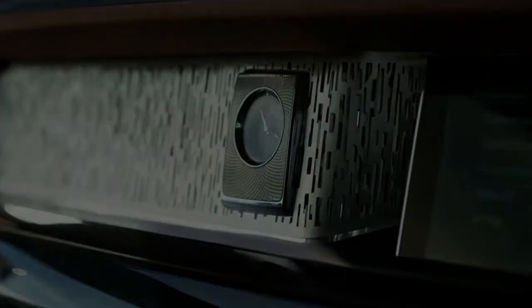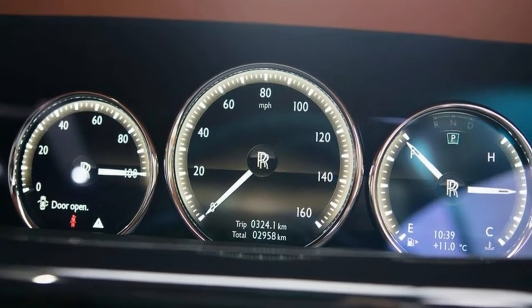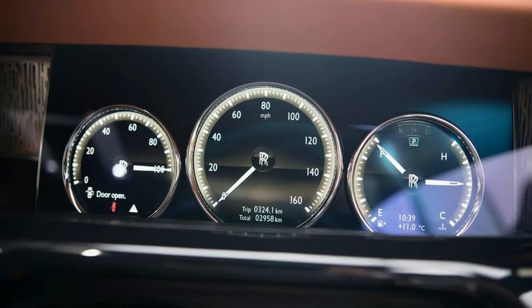That silence is probably the single largest focus in the Phantom — for not only is it the most comfortable place to sit, you struggle to find anywhere more capable of keeping the outside world at bay.